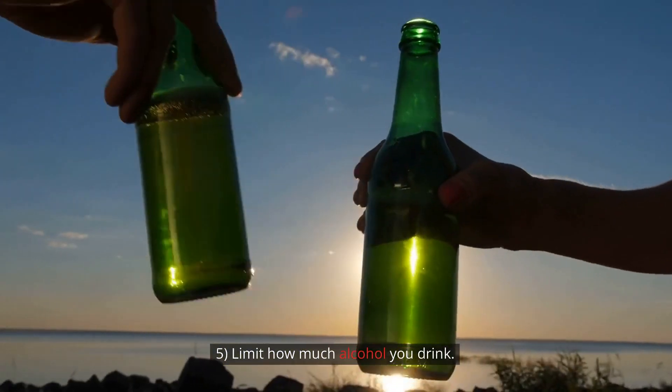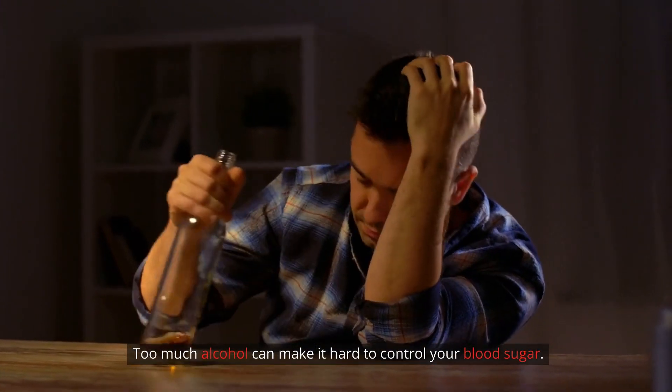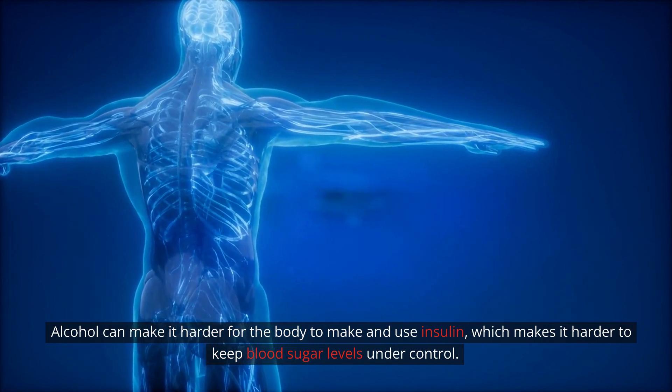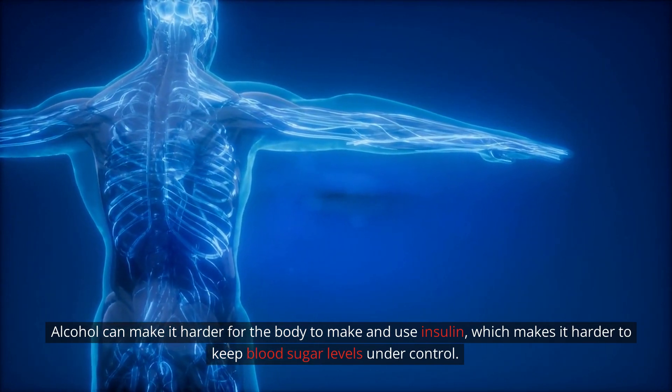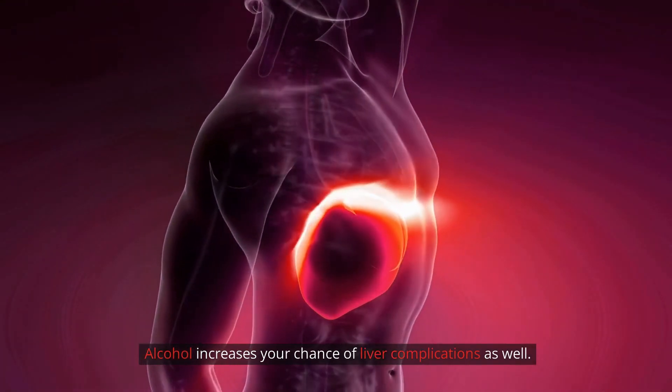Step 5: Limit how much alcohol you drink. Too much alcohol can make it hard to control your blood sugar. Alcohol can make it harder for the body to make and use insulin, which makes it harder to keep blood sugar levels under control. Alcohol also increases your chance of liver complications.